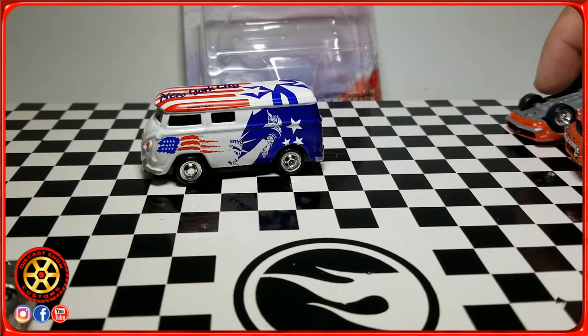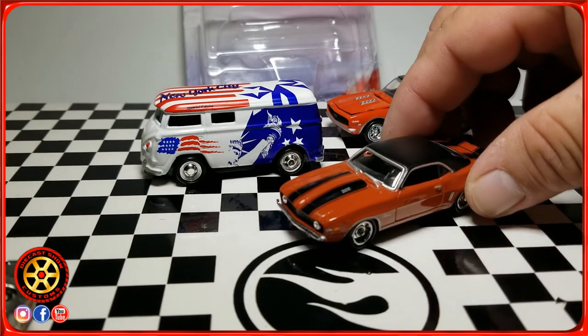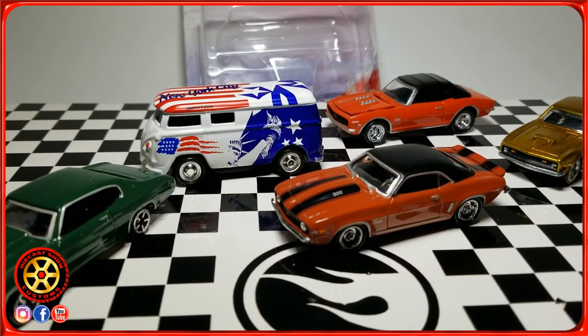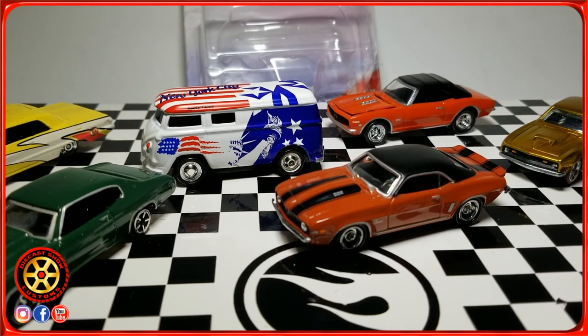Let me know what you guys think — especially about this Camaro, it looks hot! Thanks for watching, remember to subscribe, and I'll put up a few videos on the screen — if you haven't seen them, go check them out. Peace out!